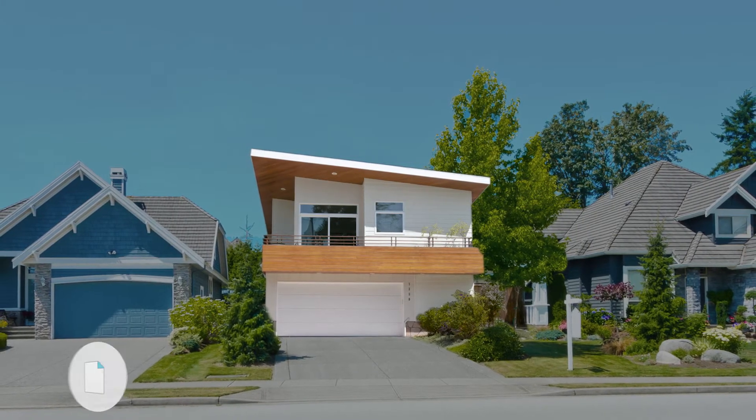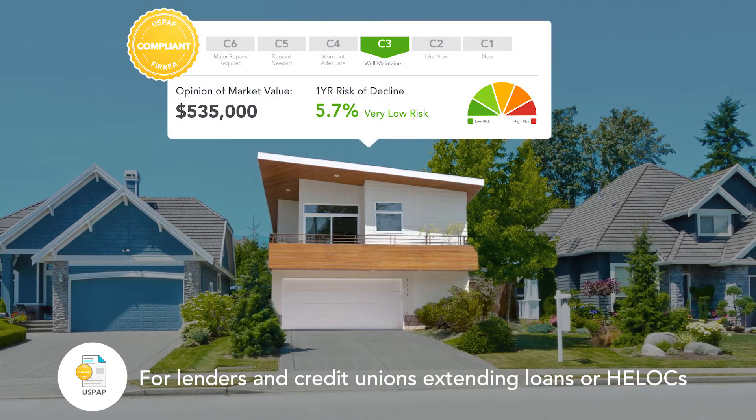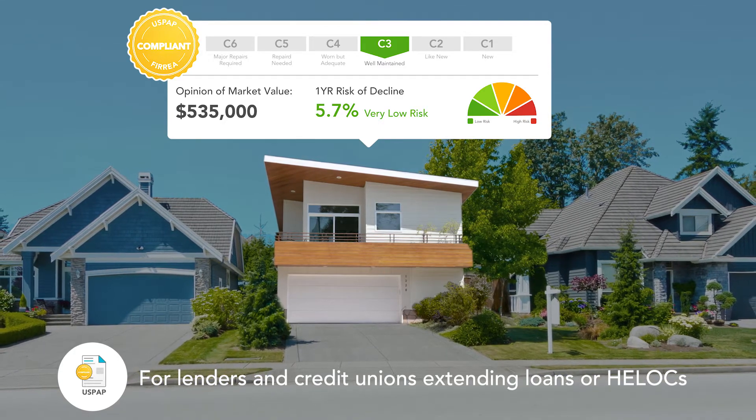For lenders who are making loans — whether it's full mortgages, home equity lines of credit, or credit unions — they're able to use the Agile Appraisal to value properties.